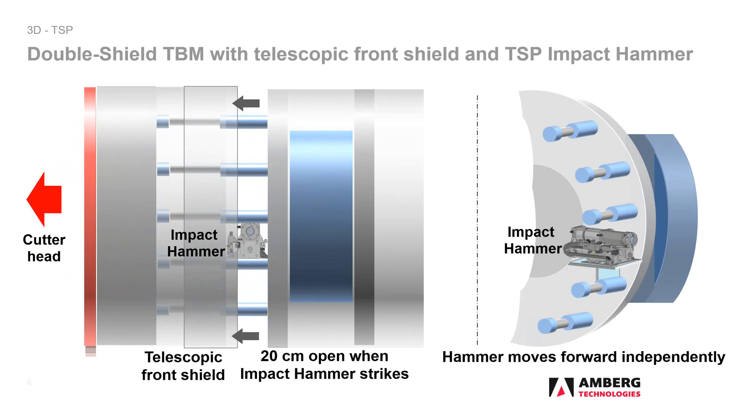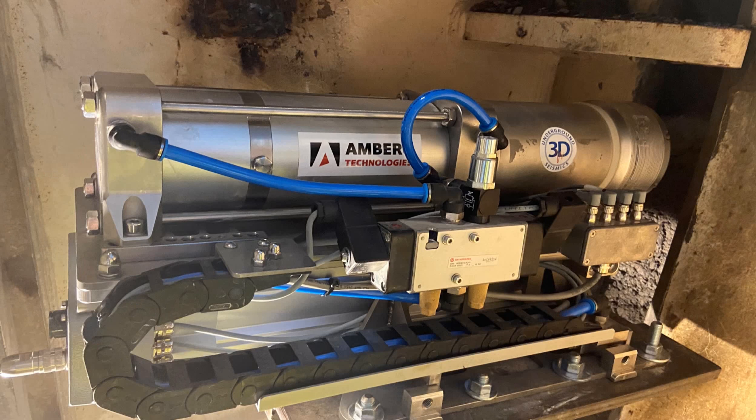Immediately before or immediately after the cylinders are retracted, the pneumatic hammer can autonomously stretch radially against the rock through an opening in the telescopic shield and strike immediately. In just 2 or 3 minutes, enough strikes have been made.